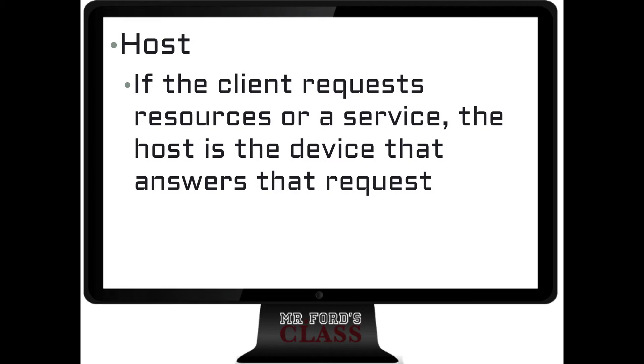Host is the other side of this coin. The host is the thing providing those resources. So the client requests, 'I need a file,' and the host then brings that file to the client. So: client requests, host provides.